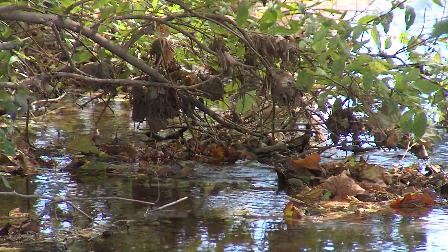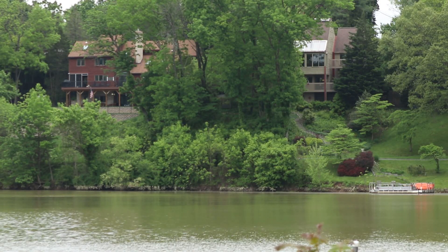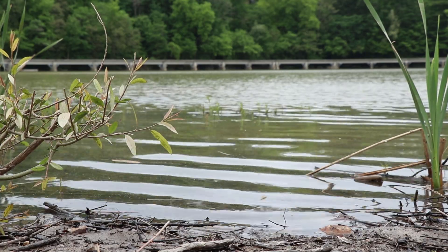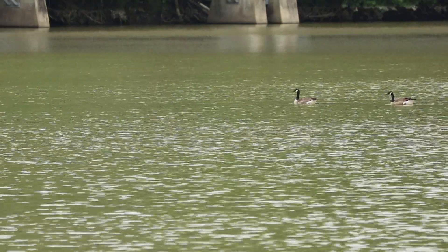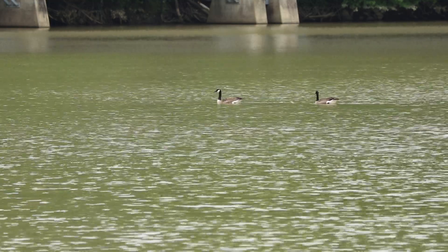The lake impounds Linganore Creek, and that impoundment catches sediment. Over time, sediment builds up in the upper reaches of the lake to the point where it has to be removed, otherwise it consumes the volume needed for both recreational use and the water supply.